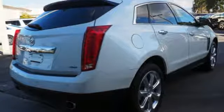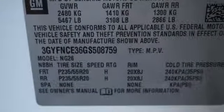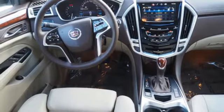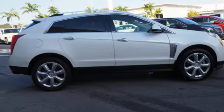V6 engine, gas pressurized shocks, integrated navigation system with voice activation, doors and push button start proximity key, front heated leather bucket seats, auto dimming rear view mirror, Bluetooth wireless audio streaming.